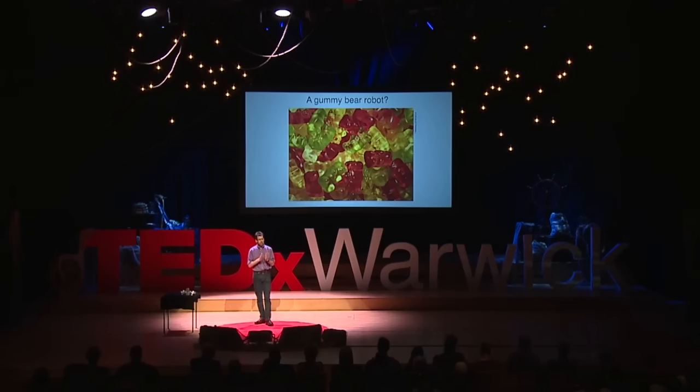So we started off looking at robots that would eat pollution, and then we're looking at robots which we can eat. I hope this gives you some idea of the kind of things we can do with future robots. Thank you very much for your attention.